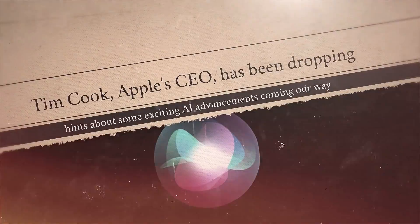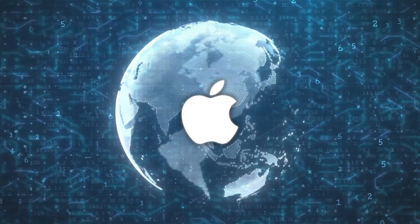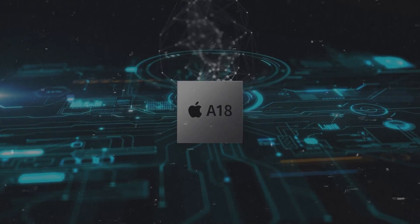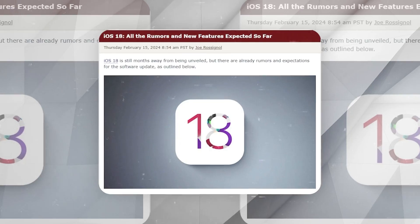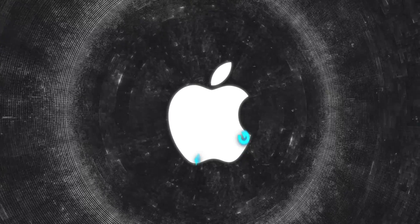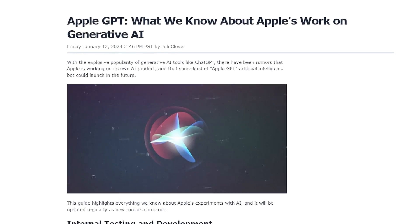Tim Cook, Apple's CEO, has been dropping hints about some exciting AI advancements coming our way. This year, Apple wants to show the world it's a big player in AI, not just with new software features, but also with better hardware that could change how we use our devices. Everyone's excited about iOS 18 because it's rumored to be a huge update with a strong focus on AI. Apple is reportedly working on its own AI tech, known as Apple GPT, which started in 2022.